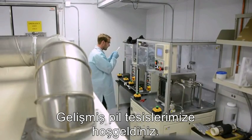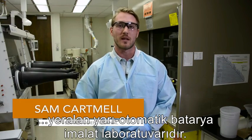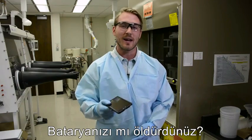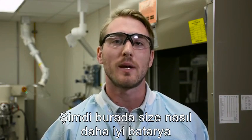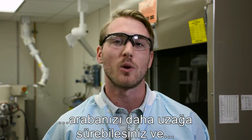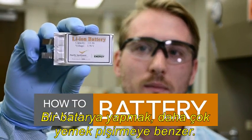Welcome to the Advanced Battery Facility, a semi-automated battery manufacturing lab here at Pacific Northwest National Laboratory. Did your phone battery die? Let me show you how we're making batteries better so you can make longer calls, drive your car further, and store more renewable energy for the power grid. Making a battery is a lot like cooking.